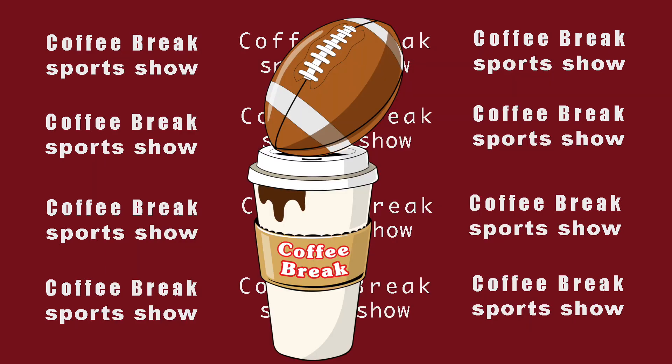Let me hear from you — what impressed you most about Zach Wilson this year? And if you're a fan of a team that needs a quarterback, would you consider drafting Zach Wilson depending on where he falls? Some say he's going top five; I keep saying top ten — I don't see him falling past the tenth pick, but I could be wrong. Let me know in the comments below. I appreciate you watching, and as always, we'll see you on the next one. Peace.